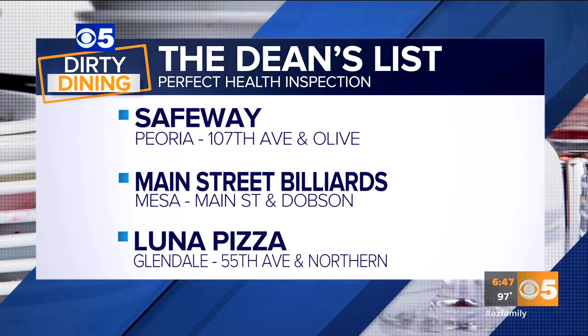You can see a running map of all the restaurants on the Dean's List. It's all on the AZ Family Mobile app — just click on the Dirty Dining section.